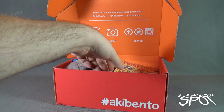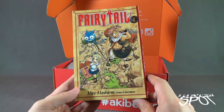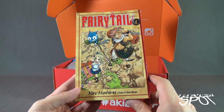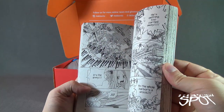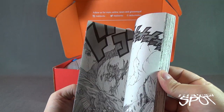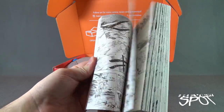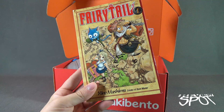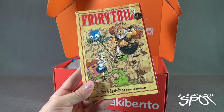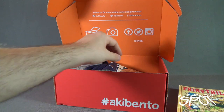We also got ourselves Fairy Tail number one from Hiro Mashima, creator of Rave Master — a little read I can partake in later on. It's a black and white graphic novel, Fairy Tail volume one. I like the cover. We'll put that to the side.